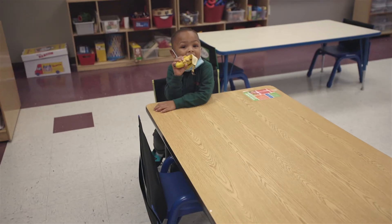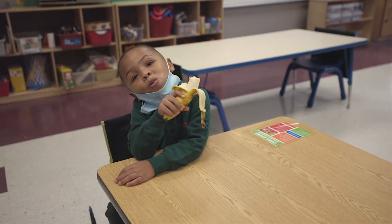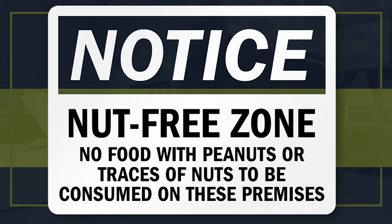Next is snack time, also provided by DC Central Kitchen. Cedar Tree is big on health, so we provide either a fruit or vegetable for each child, but you are also allowed to bring your own snack from home — just remember this is a nut-free zone.